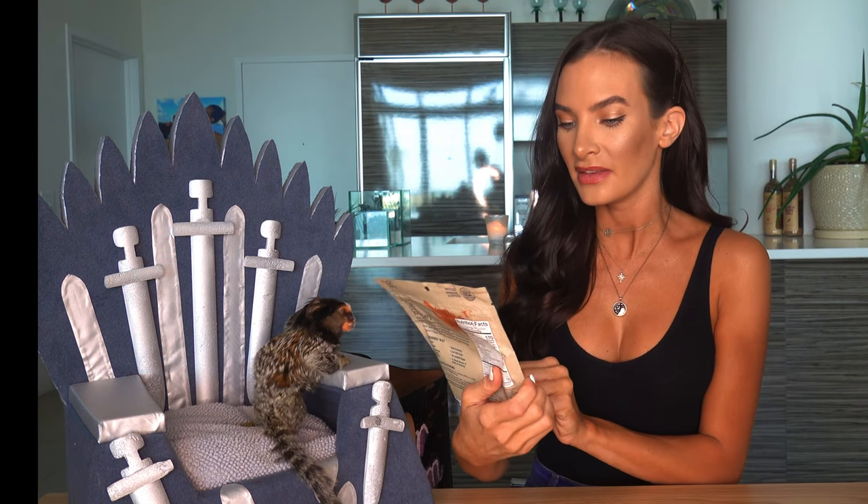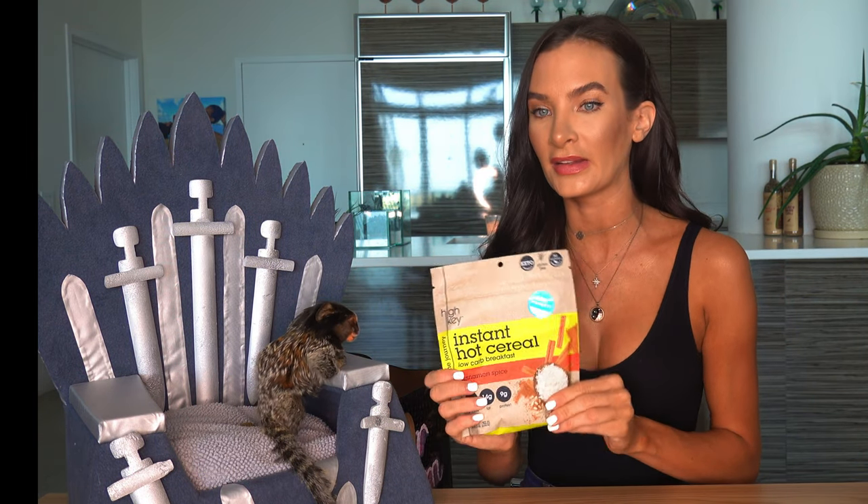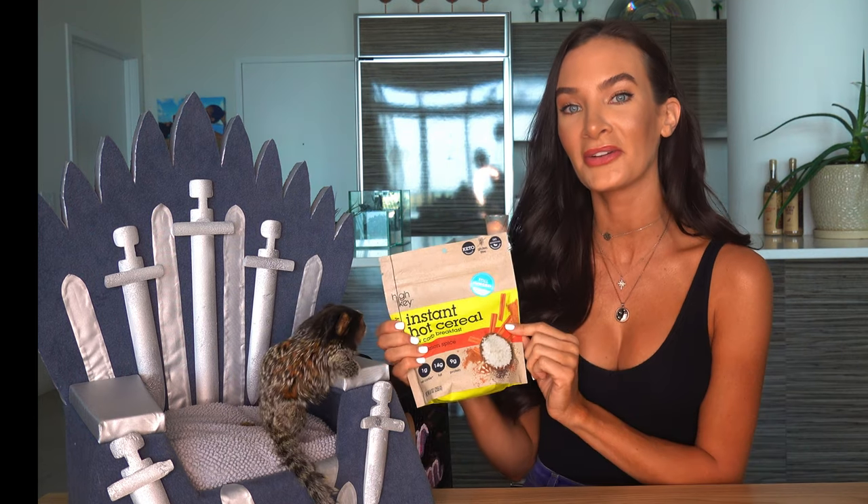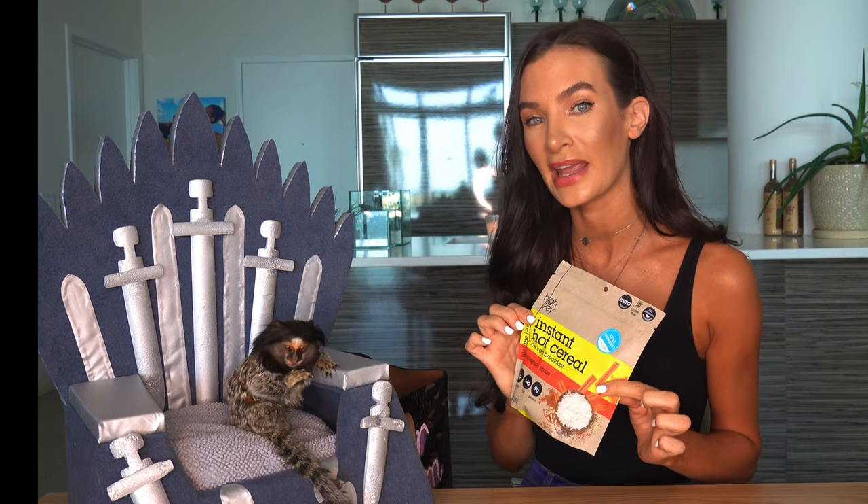The next one we're not going to try right now because you need to add hot water and that takes a little time. But this is their instant cereal — it's the cinnamon and spice one, also from High Key, and it is fantastic. I love just having this quickly on the go in the morning instead of like an oatmeal or granola. This is definitely a better substitute. It only has one gram of sugar, nine grams of protein, and only one net carb — can't beat that.